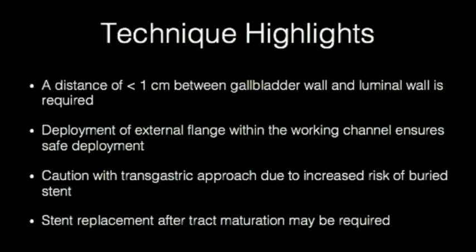Approach to gallbladder drainage to the stomach or duodenum is ultimately dictated by the presence of intervening vessels, but proceed with caution when placing transgastric due to the potential increase of stent tension between the stomach and decompressed gallbladder wall. After suspected tract maturation, which may take longer in the presence of portal hypertension and ascites, stent replacement with a longer length stent may be required.